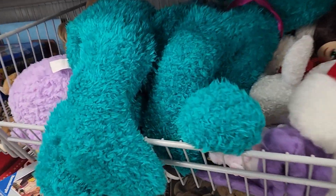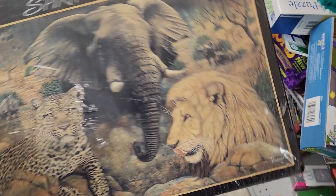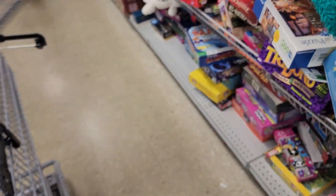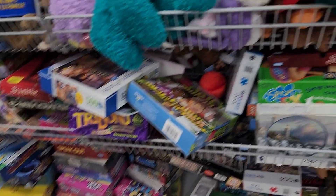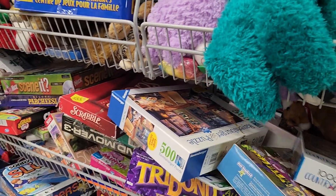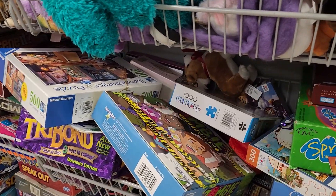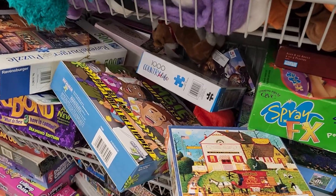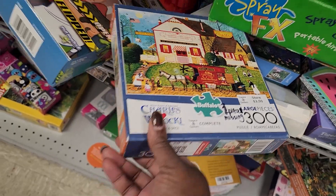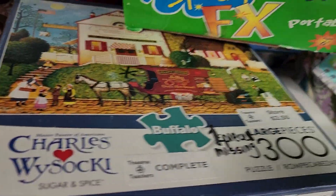Oh, they have one still in the plastic. I think we are going to get it just because it is still in the plastic. There is a Charles back there — do we have this one? Ah, lovely. Nice person, missing piece. See, that is what you need — a nice person that is going to tell you up front that they are missing a piece.